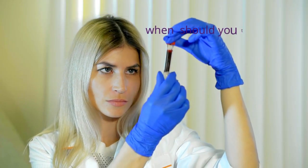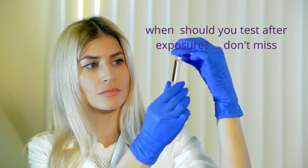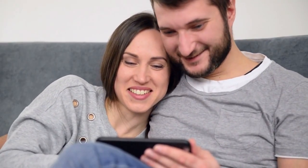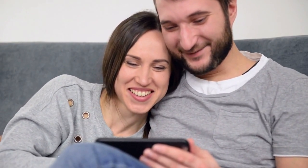As a bonus, I will give you some information about the HIV maximum window period and when your HIV test is conclusive. So before asking your question about HIV testing, first watch this video till the end. Without any further ado, let us dive in and learn about this wonderful HIV medicine.